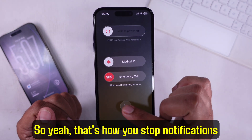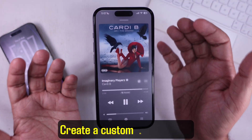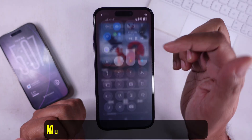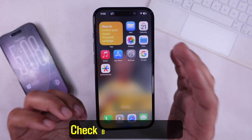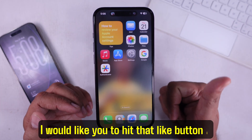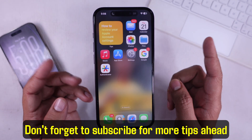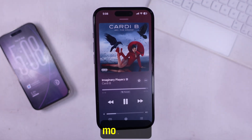So that's how you stop notifications from interrupting your music. Use Do Not Disturb, create a custom music focus, mute sounds in notification settings, flip the silent switch, check Bluetooth devices, and restart if needed. Hit that like button if this helped, don't forget to subscribe for more tips, and drop a comment if you want to ask for more help.